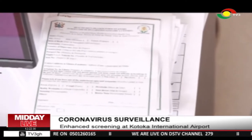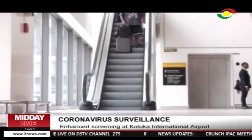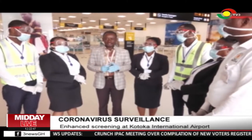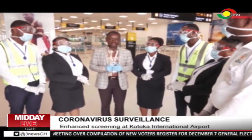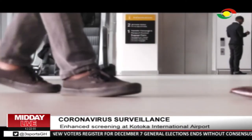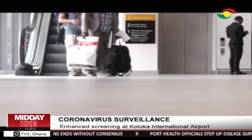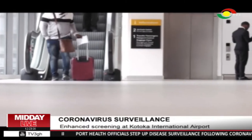On arrival, a passenger has to fill a health declaration form. They then go through these two entrances with a filled declaration form. This head of Port Health at the Kotoka International Airport, Gideon Akwe, says it enables them to determine whether a passenger has had close contact with a person with cough, fever, and difficulty in breathing within 14 days. The person's general health condition, countries they have visited, among other information, is checked.